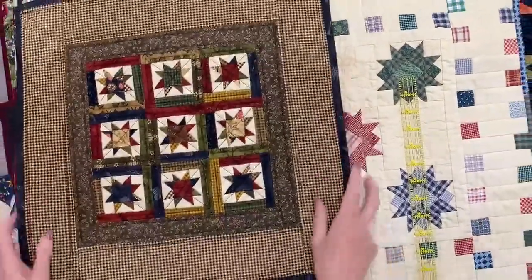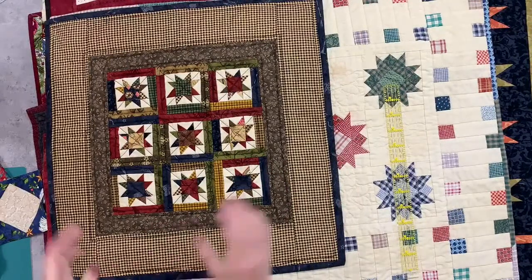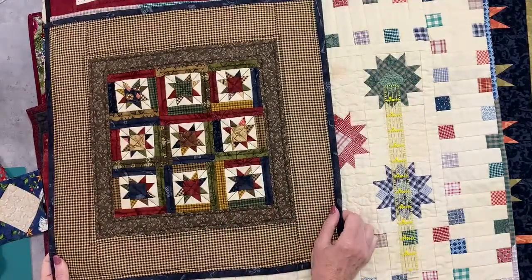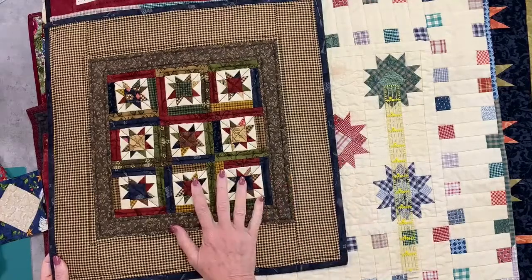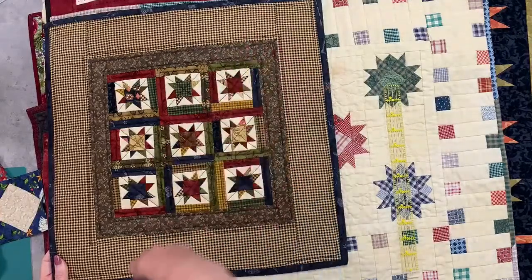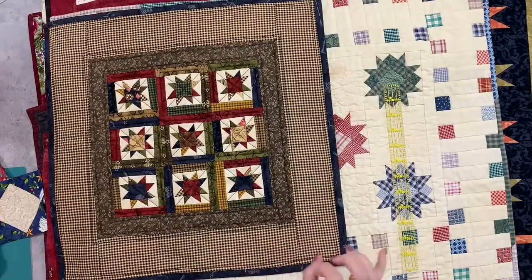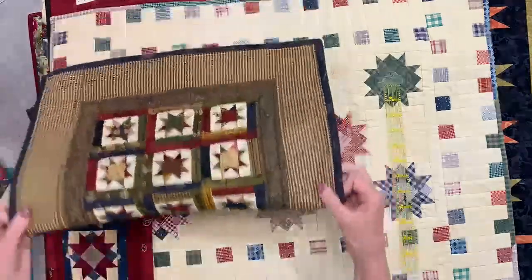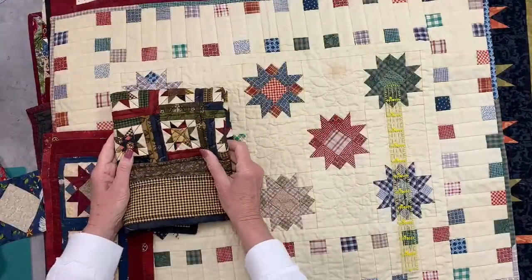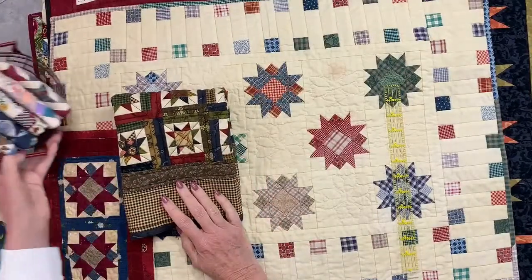This one is basically the same but the star is a little bit smaller and the borders are a little bit wider — sometimes I like a wide border on a little one. This is a great little table mat; I have this one on a little table with a lamp. I also have some little shelves with little dowel rods and you can just kind of fold the quilts over and hang them on your little shelf, or put them in baskets.